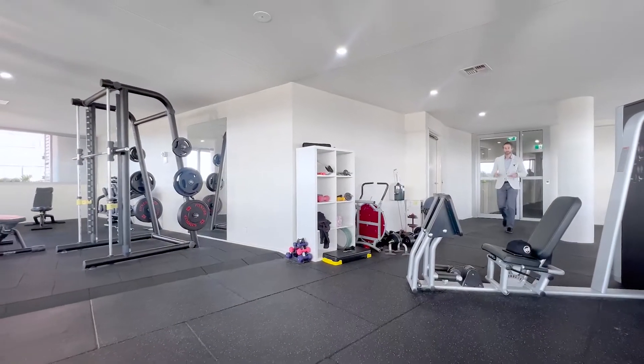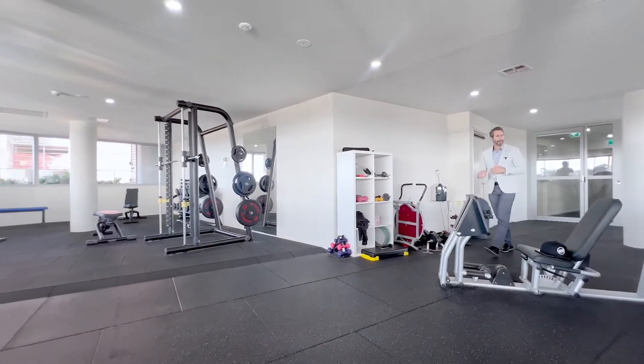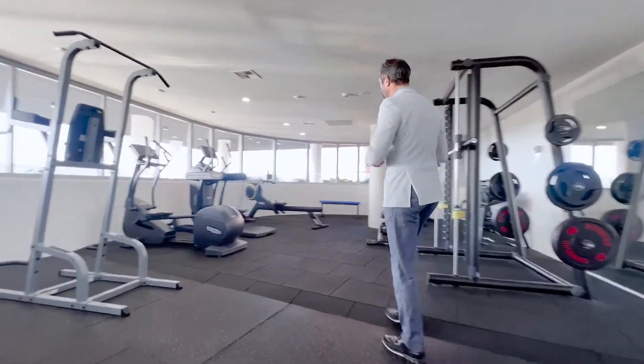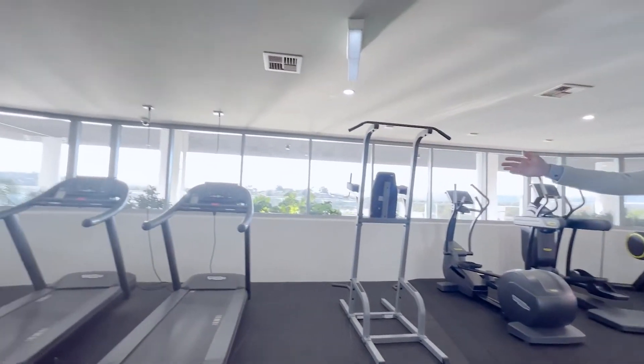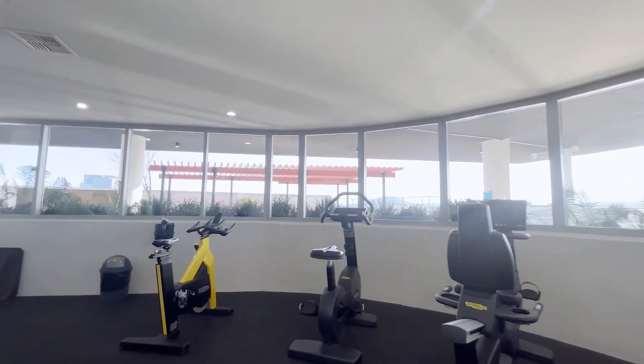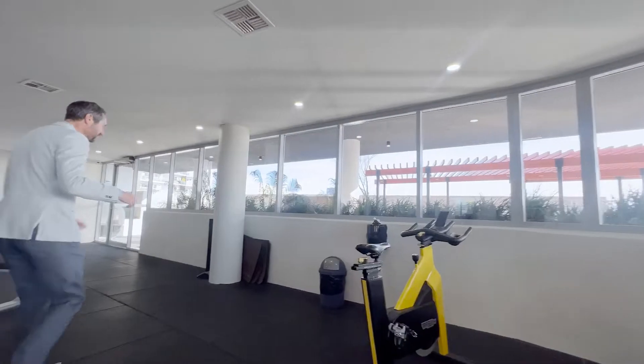On level five the gym facilities are awesome — free weights, machine weights, dumbbells, barbells, steppers, rowers, runners, and bike machines. You've got a great outlook over the water while you work out.